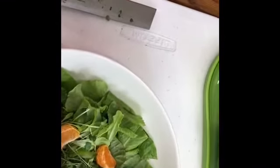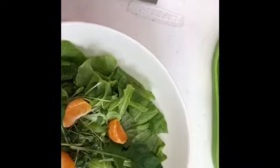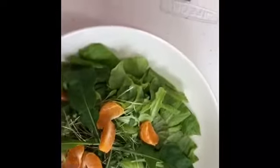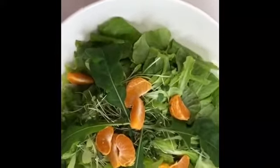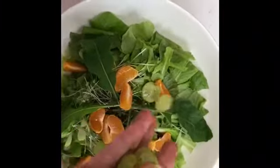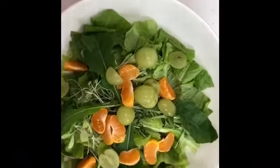We're doing a fruity salad today. We're going to add some mandarin orange slices. In addition to those, we've got green grapes that have been cut in halves and quarters depending upon the size of the grape.